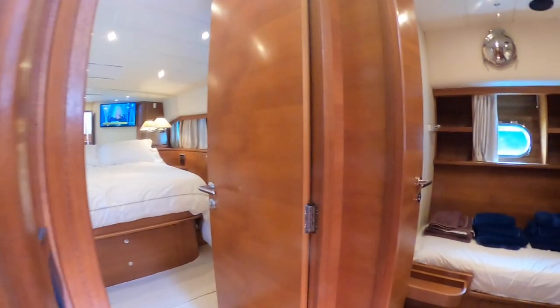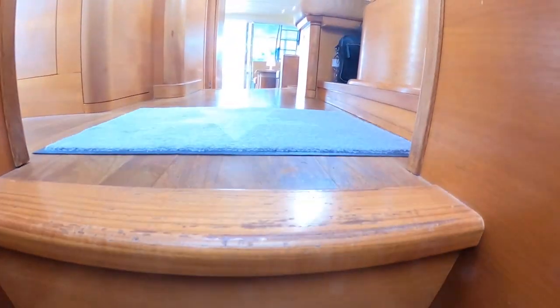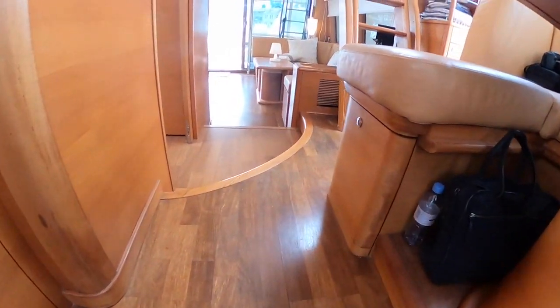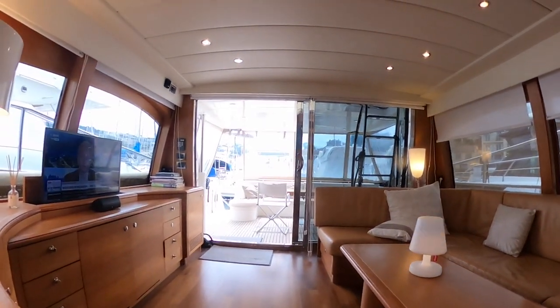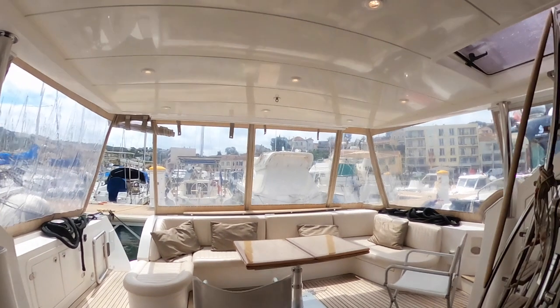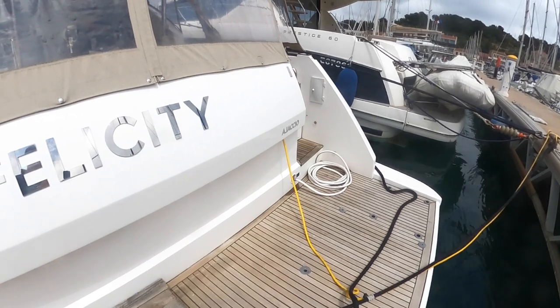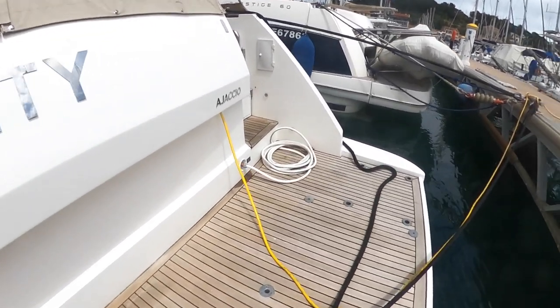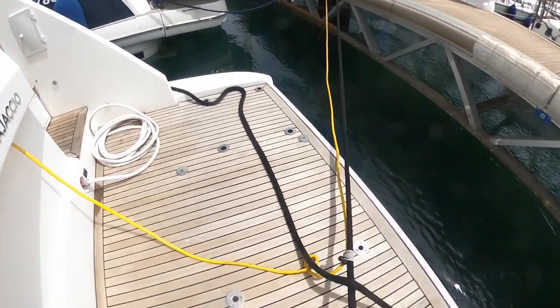I'm going to close the cabin door for privacy. Back to the steps — with lighting incorporated in each and every step. I'm back in the main salon now, and then back in the cockpit. Such a beautiful boat really. Let's have a final walk around on board Felicity — starting from the bathing platform. It's pretty large and you can fix a dinghy here.